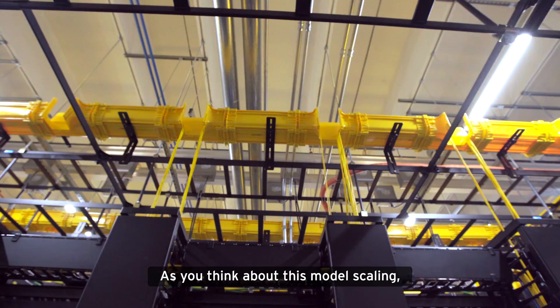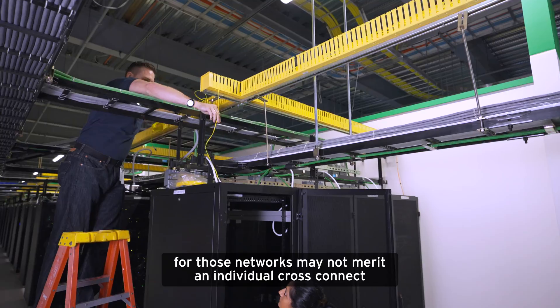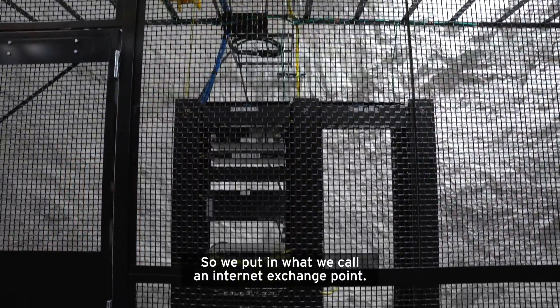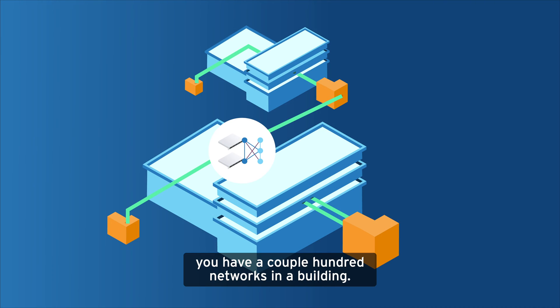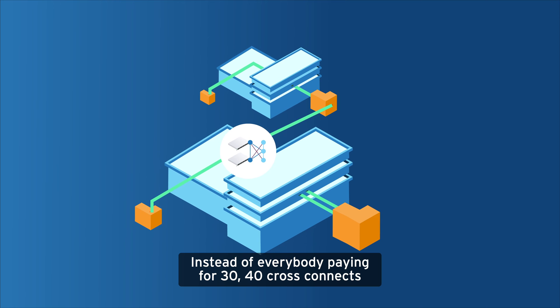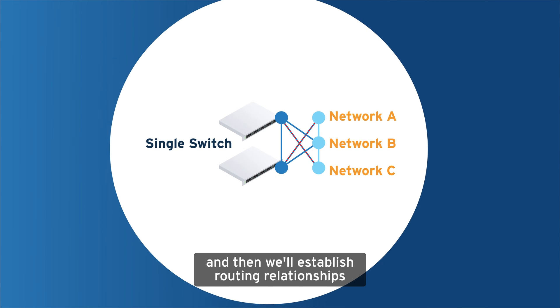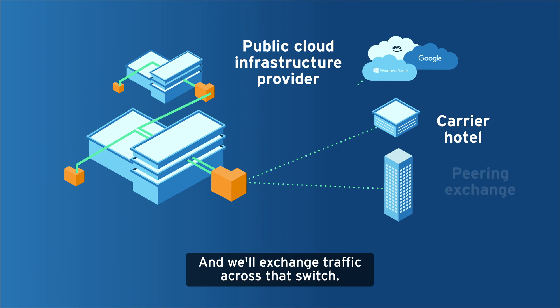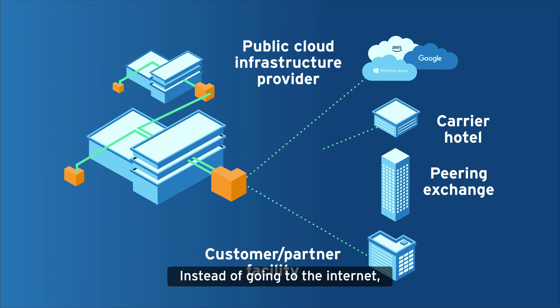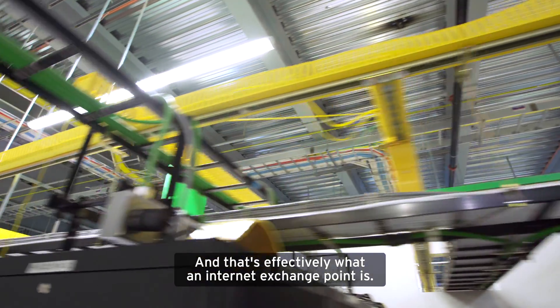As you think about this model scaling, it turns into a lot of cross connects, and all the traffic for those networks may not merit an individual cross connect and the cost of an individual port. So we put in what we call an internet exchange point. An internet exchange point is basically when you have a couple hundred networks in a building — instead of everybody paying for 30 or 40 cross connects, one person operates a switch placed in the middle of the building. Everyone connects to that switch and establishes routing relationships across it, usually with BGP, and exchanges traffic across that switch instead of going to the internet. That's effectively what an internet exchange point is.